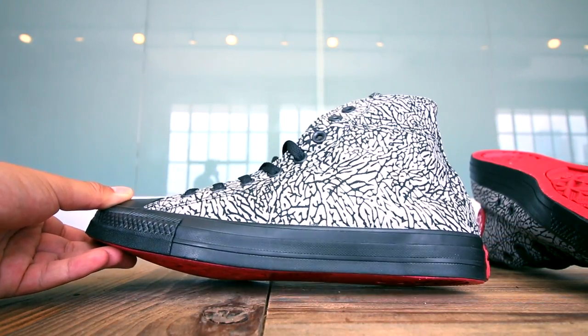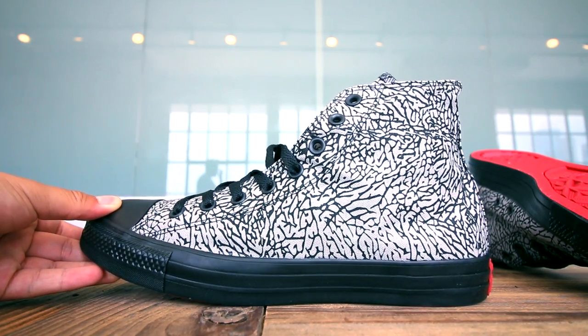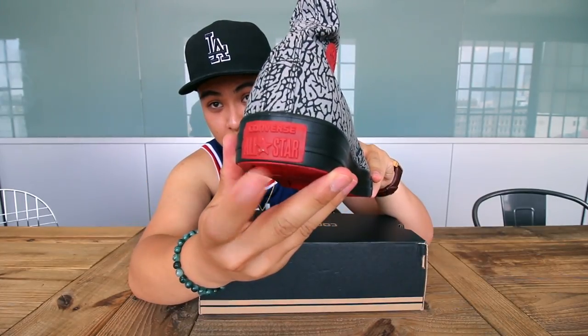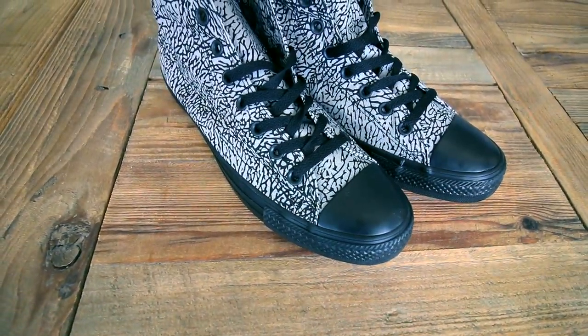If I'm not mistaken, I think this is the first Chuck Taylor with elephant print. They do have nice hits of red on the bottom, red on the side, and red on the heel. The midsole is pretty much all blacked out, including the toe cap area.